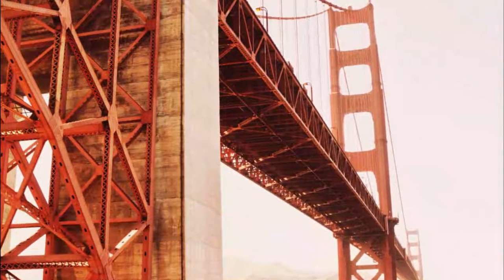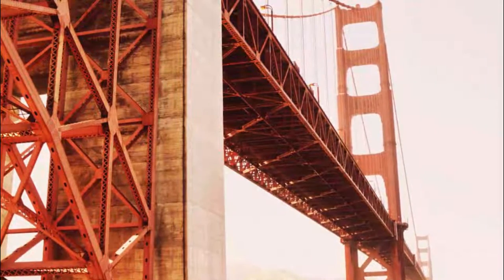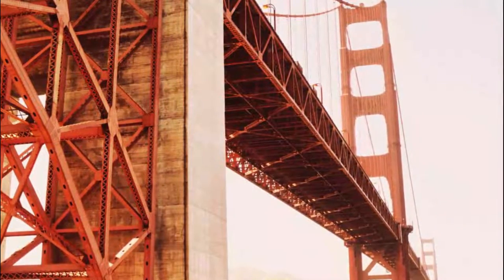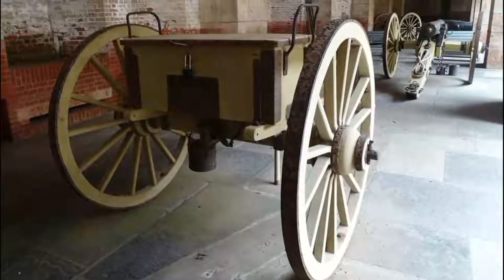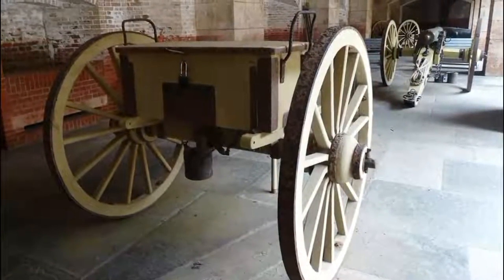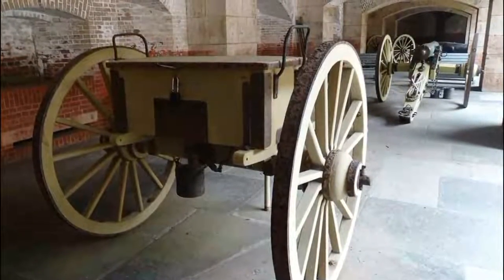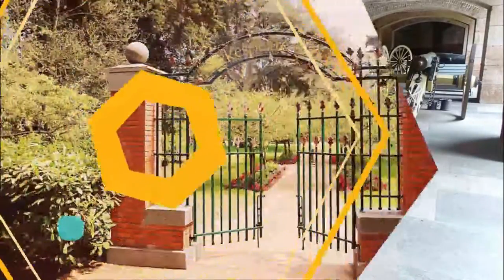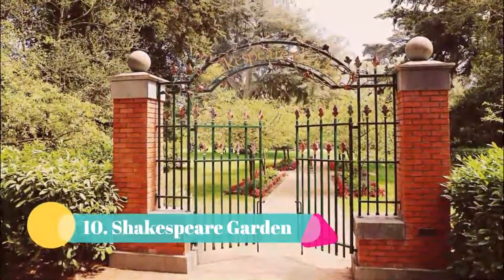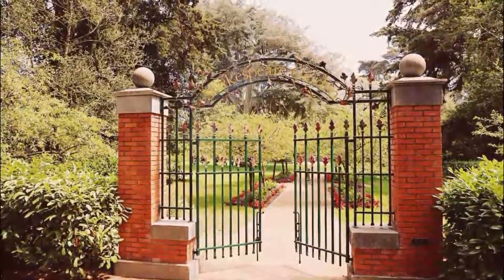Number nine: Fort Point. San Francisco is full of interesting historic sites, many of which are some of the city's best hidden gems. One of these is Fort Point, which was built in the Civil War era and has defended the city through the Gold Rush and World War II. You'll get such a unique perspective of the bridge here because you're basically standing right underneath it.